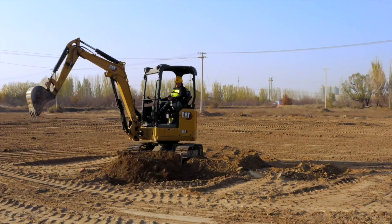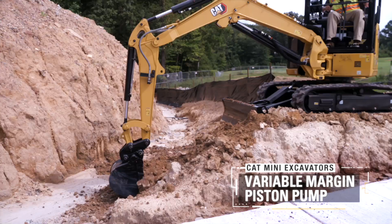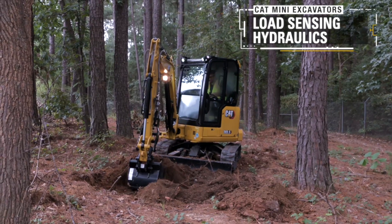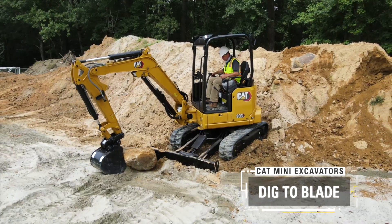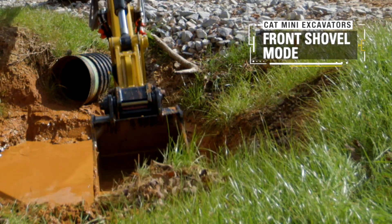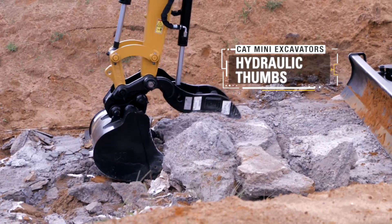The next generation mini excavators deliver power and performance to get the job done quickly and efficiently, with Cat diesel engines, electronic variable margin piston pumps, load sensing hydraulics, automatic two-speed travel, and dig-the-blade capability.